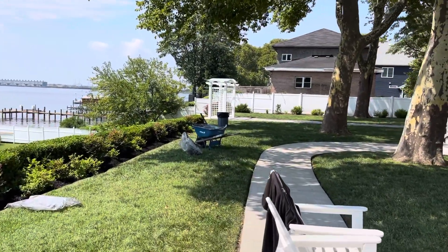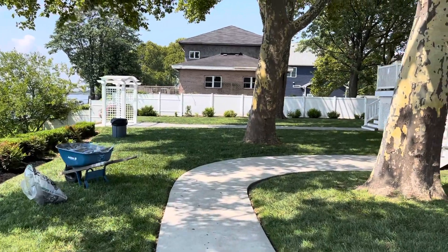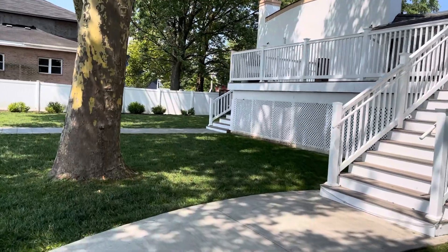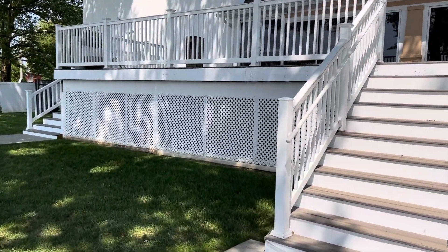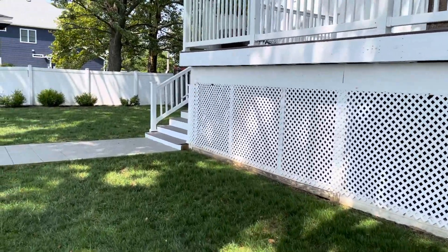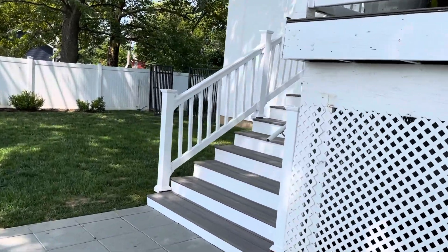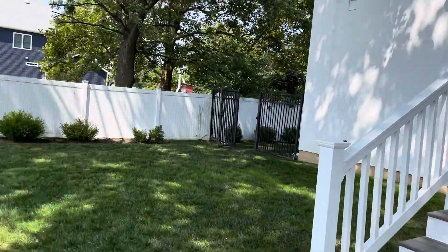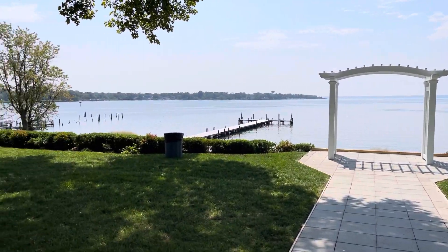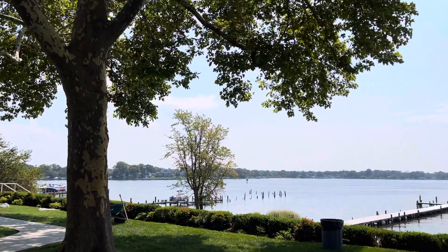Ceremony area is this way. Your processional can either come from the way that I'm walking, or it can actually come from right down these stairs that go directly up to the deck. And then this is the ceremony spot. There's an arch that's here, and a nice shady tree area.